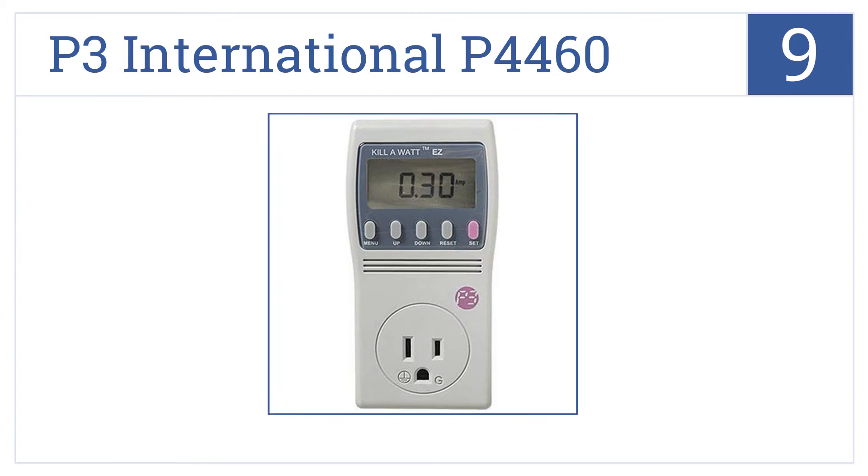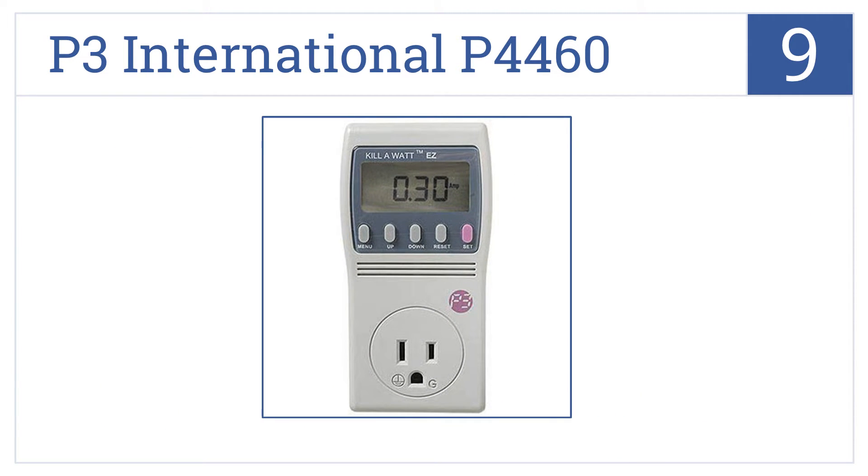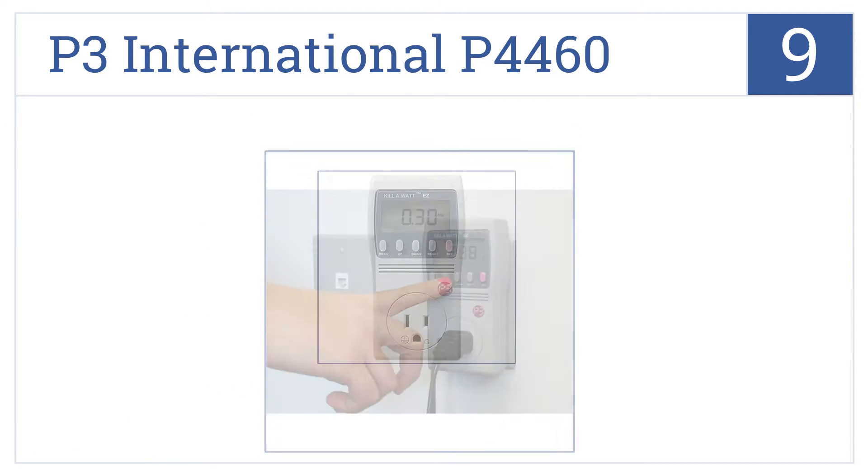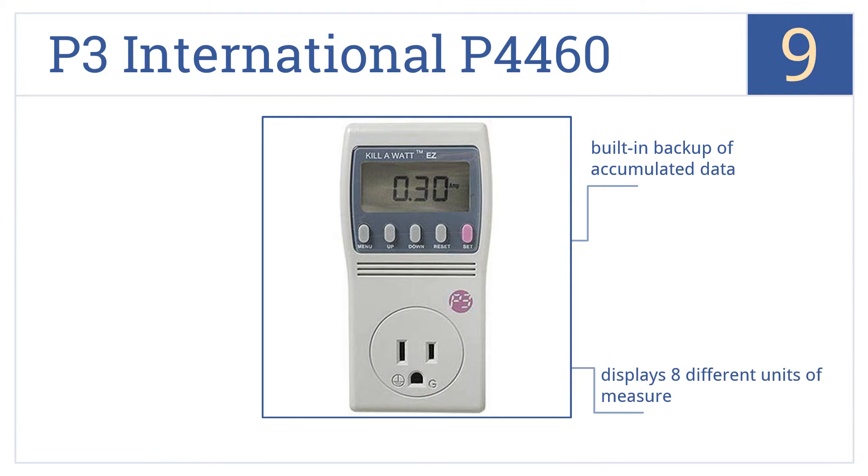At number 9, the P3 International P4460 counts consumption by the kilowatt hour, just like the local utility company does, giving you the ability to accurately predict charges. It has built-in backup of accumulated data and displays 8 different units of measure, but it does block both outlet plugs.